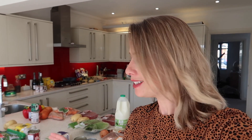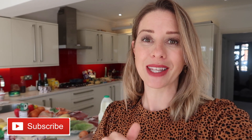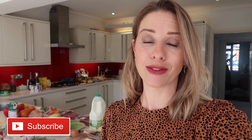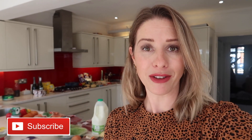Hi guys, welcome back to my channel. In today's video I'm going to be showing you what we just got from the shops for our family food haul this week. I've got seven meals here, and I'm actually going to meal prep them. The video coming on Sunday will be how I meal prep seven meals in one hour, so if you're not subscribed I'd love for you to subscribe so you can see how to simplify your life by meal prepping one hour for seven family meals.